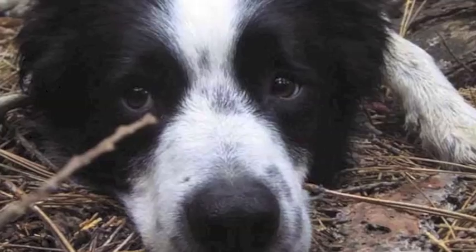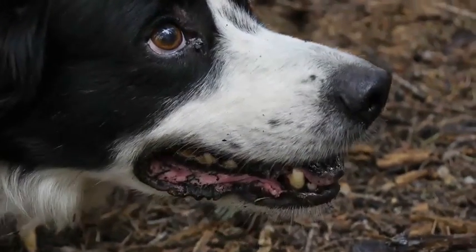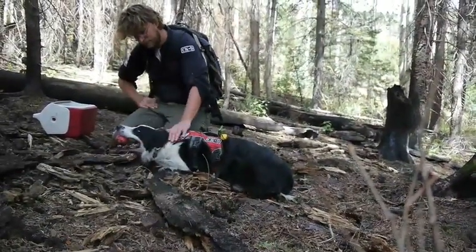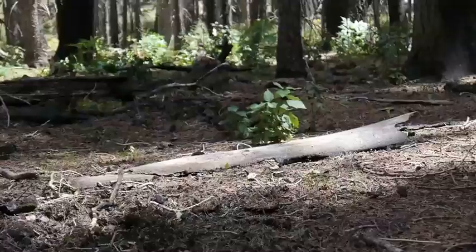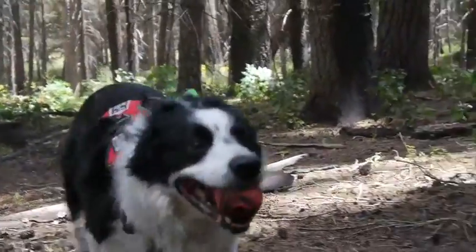We got Freely from an animal shelter in Seattle. His owner had kept him in a crate for the first year of his life and he went kind of crazy and stopped eating. If we wouldn't have found him, he was scheduled to be put down. He went from a nervous wreck to having a job, running around the woods, chasing his ball and frisbee and all that fun stuff. I don't think he could be happier, and he's off working already.